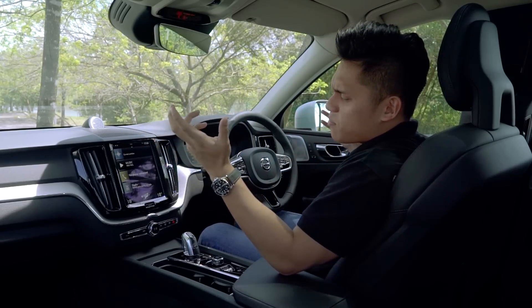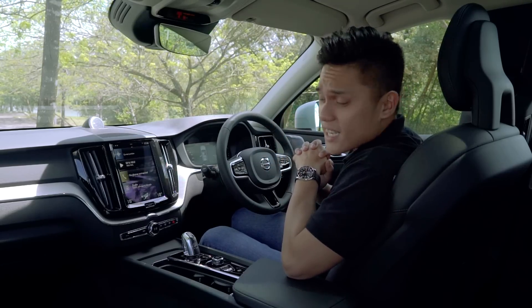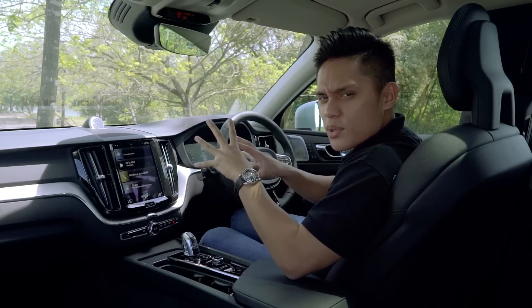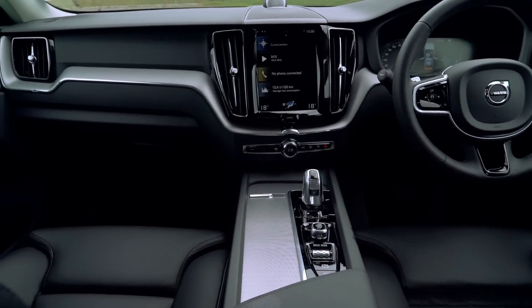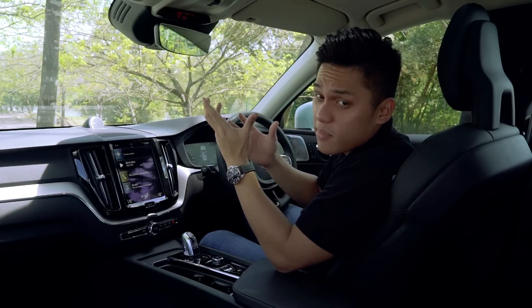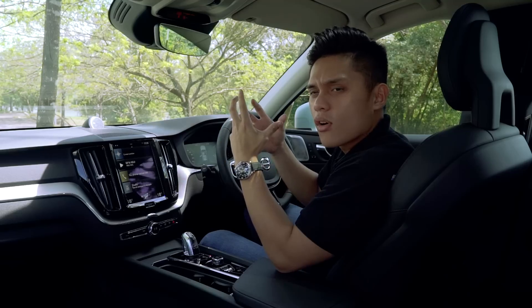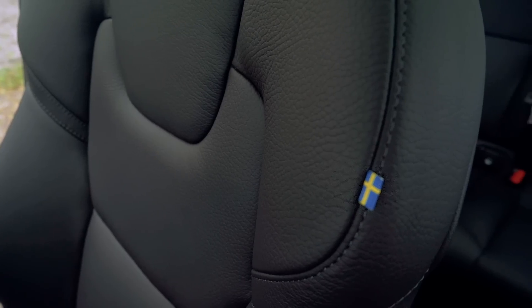The dashboard design probably won't impress those who prefer the German way of interior design, but I think this approach will age a little better. Quality-wise, it's right up there among the best in its class, although the new Audi Q5 still takes the cake for best overall build quality.